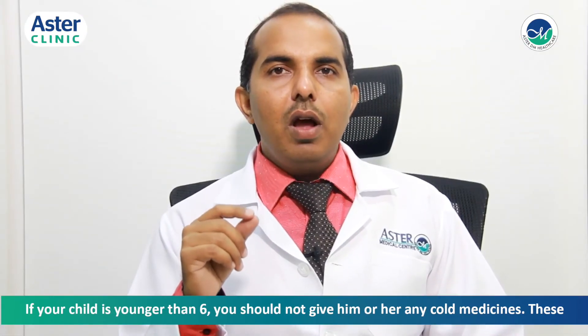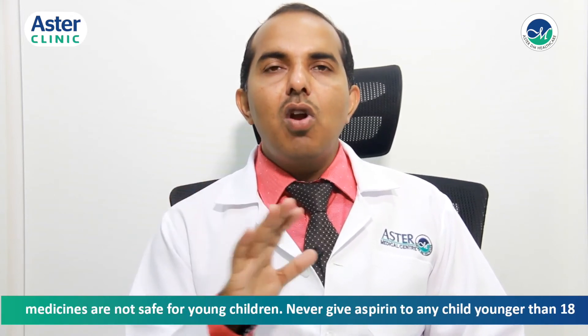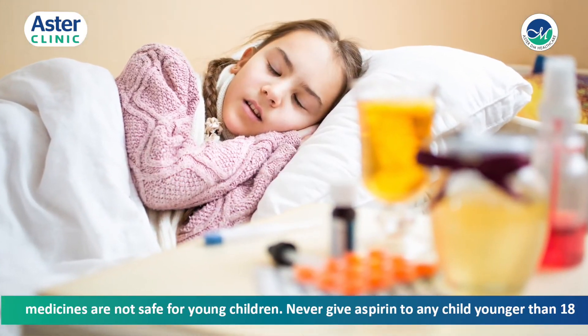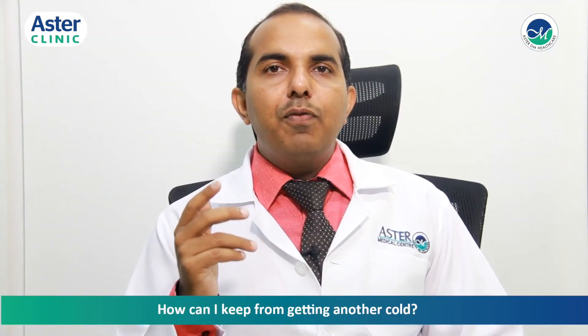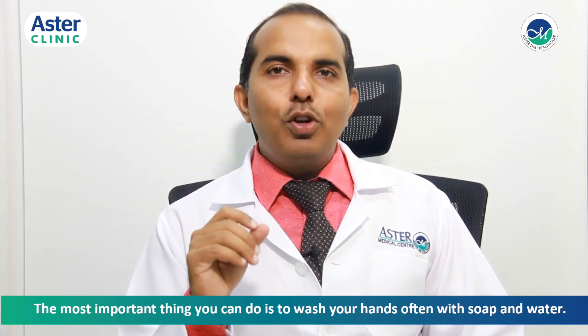If your child is younger than six, you should not give him or her any cold medicines, as these medicines are not safe for young children. Never give aspirin to any child younger than 18 years old.